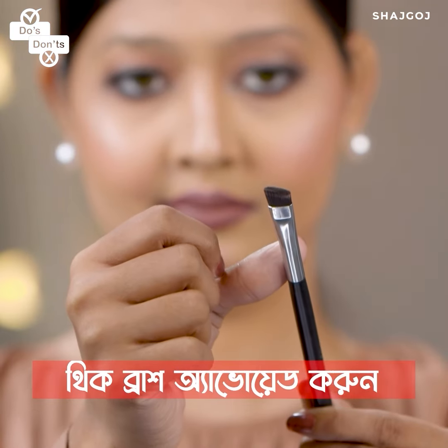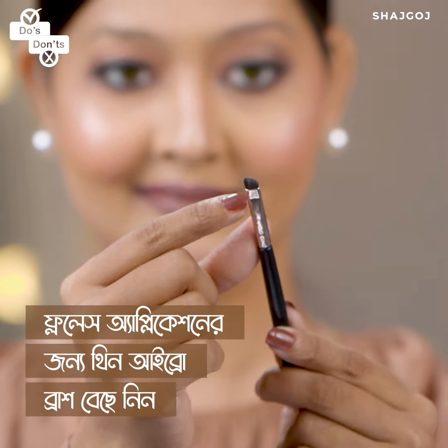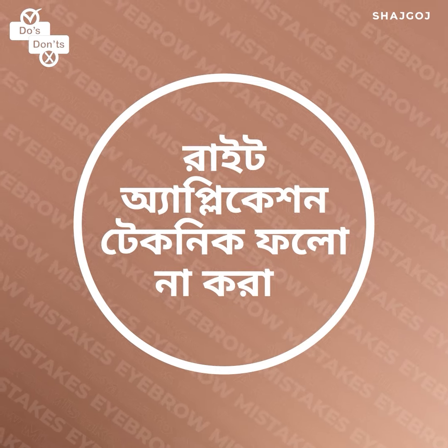For your eyebrow brush, avoid a thick and sharp brush. Instead, choose a thin and precise brush to get the perfect eyebrow shape and choose the right shade.